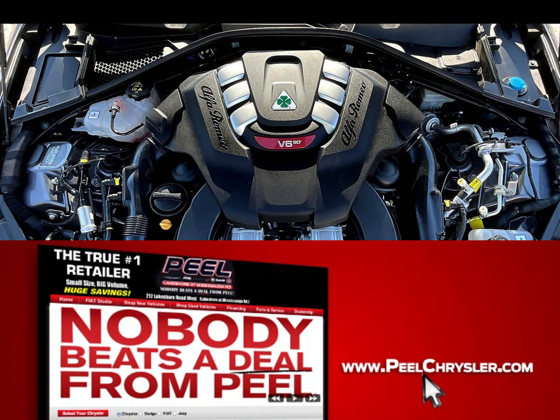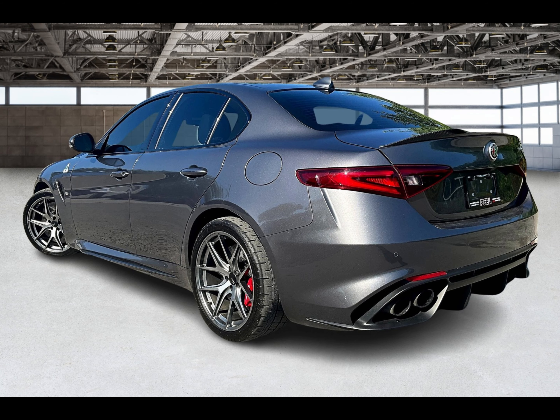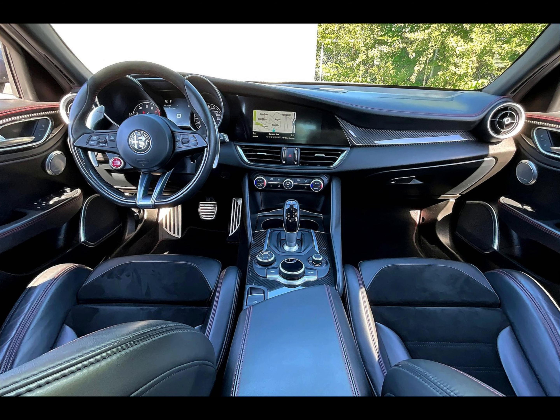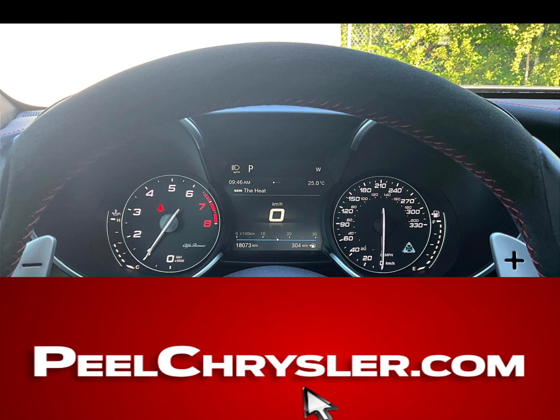then log on to PeelChrysler.com and see actual photos of our huge inventory at our upfront no-hassle pricing. Click shop and buy online, and save big. Only at PeelChrysler.com.